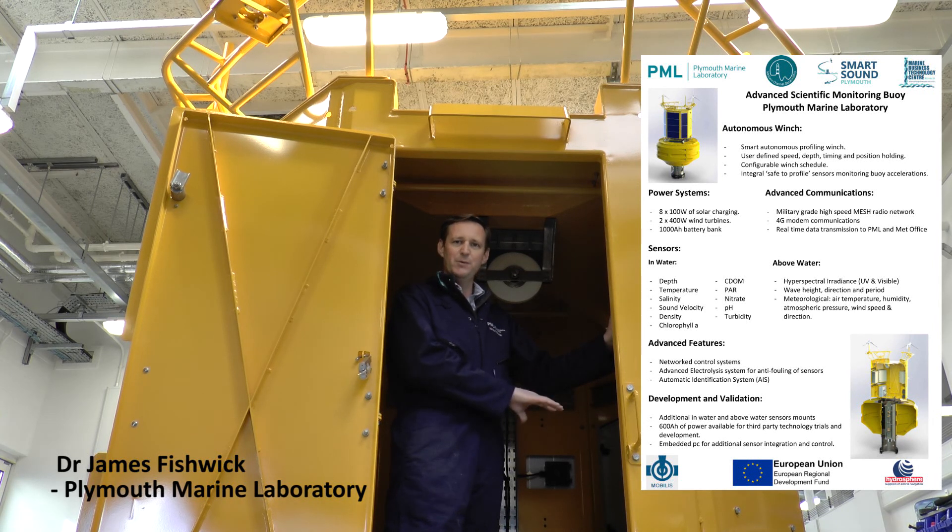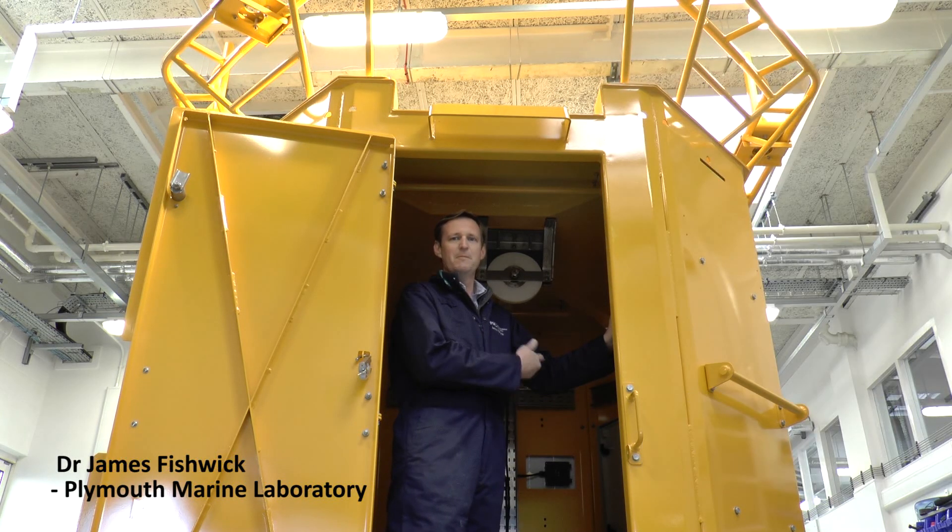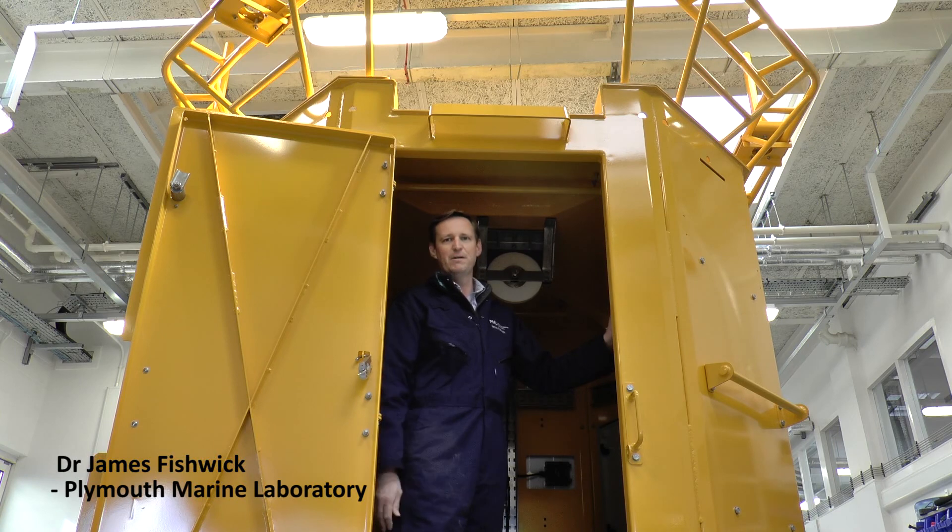We've got high power. Also the bandwidth through the communications allows organisations as well as ourselves to communicate live from our desks into those sensors, tracking the performance, making the tweaks, seeing how they're performing.